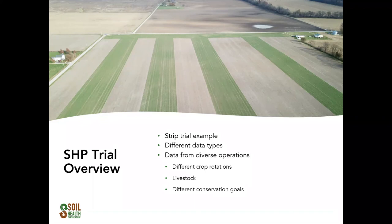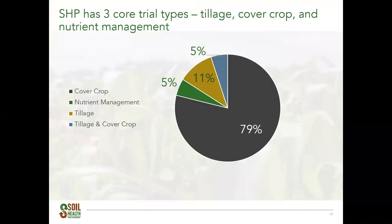SHP has three core trial types: cover crops, tillage, and nutrient management studies. We also have a few farmers with cover crop studies that include grazing. 79 percent of the sites are currently using cover crops for their treatment, with tillage and nutrient management studies also very important for the program. Some sites could be a combination of tillage and cover crops, or cover crops and nutrient management. We're looking at many different farm management scenarios and are definitely farmer-focused, wanting the trial sites to work for each individual and their management needs and goals.